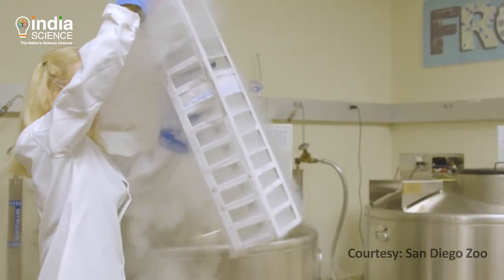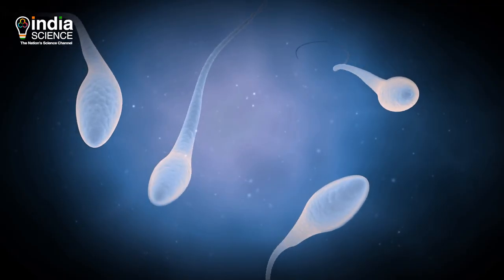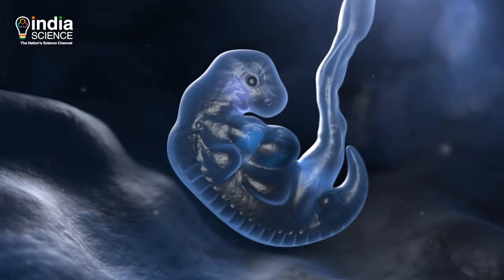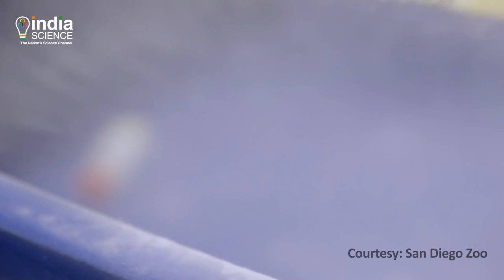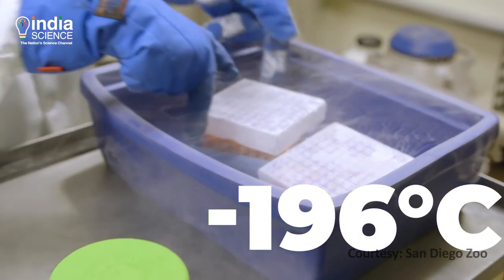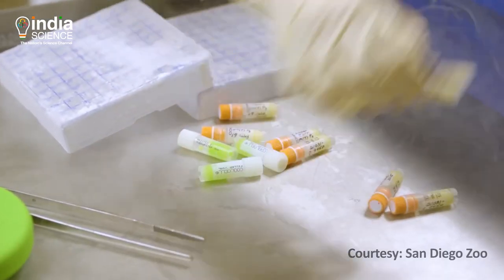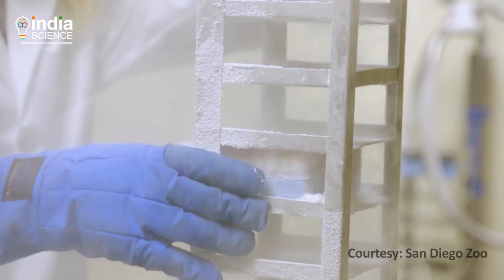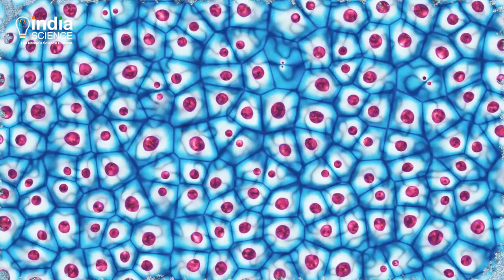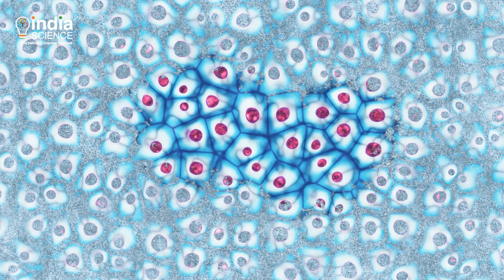A frozen zoo is a storage facility in which genetic material like DNA, sperms, eggs, and embryos taken from animals are stored at a freezing cold temperature — that is minus 196 degrees Celsius. By doing so, we can protect these materials for hundreds or even thousands of years, because all life activities stop at this temperature and these biological ingredients remain as they are.